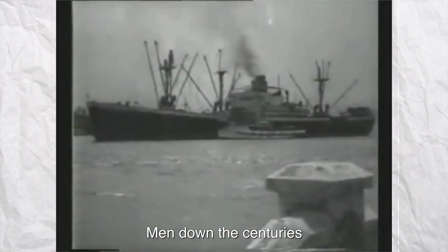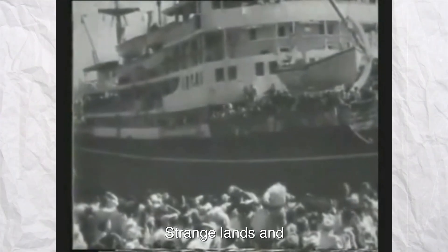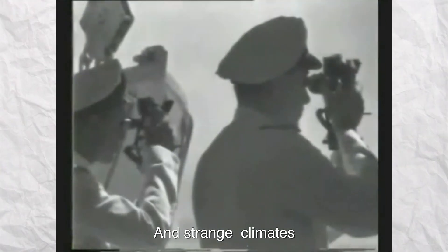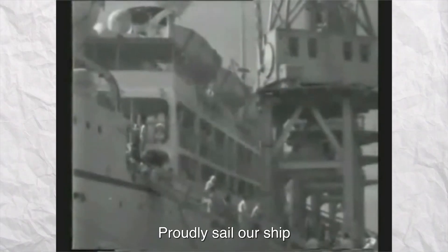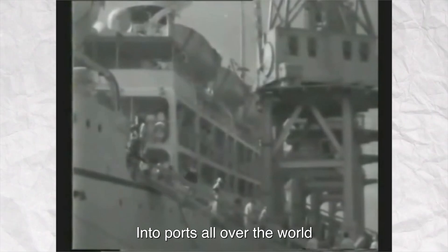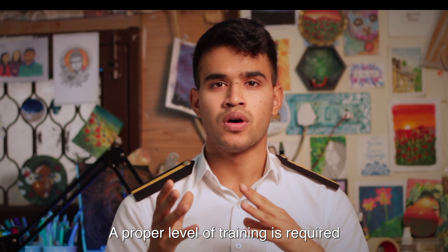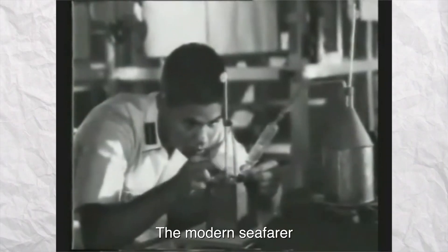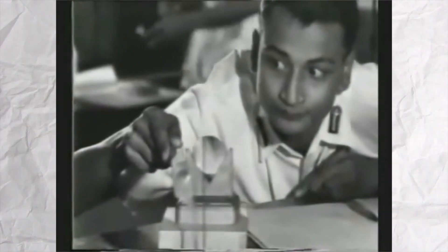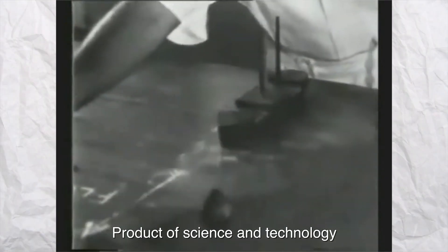All of the sea has fascinated man down the centuries. The seaways have taken him to strange lands and strange climes. Today, officers of the Indian Merchant Navy proudly sail our ships into ports all over the world. To make sure the sailor sails safely without damaging the cargo or the crew, a proper level of training is required, because the modern seafarer doesn't have a simple sailing boat to manage. He must learn to operate an ocean liner, a massive and complicated product of science and technology.